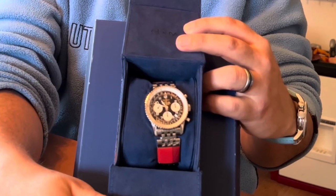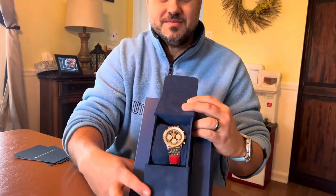Hey everyone, welcome back to the channel - Average Joe Watch Reviews. We'll be doing more than just reviews today. I have an exciting story to share with you all. A few months ago I purchased my grail watch, the Breitling Navitimer model number A2332.